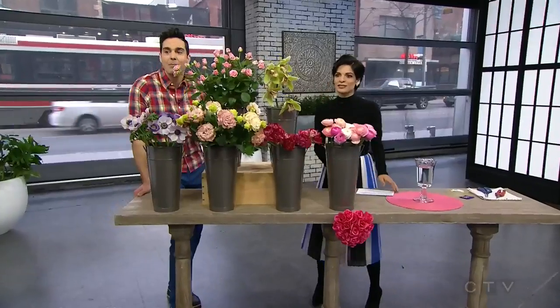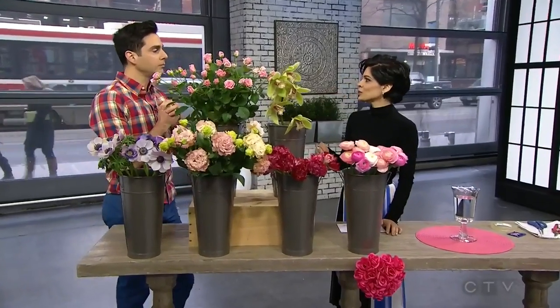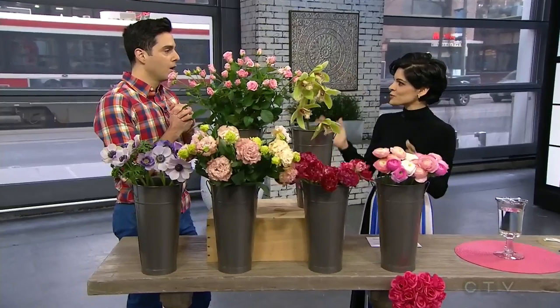An early happy Valentine's Day to you — thank you very much! You are all about spreading the love and buying local blooms. Why not the big red roses? Why buy local?